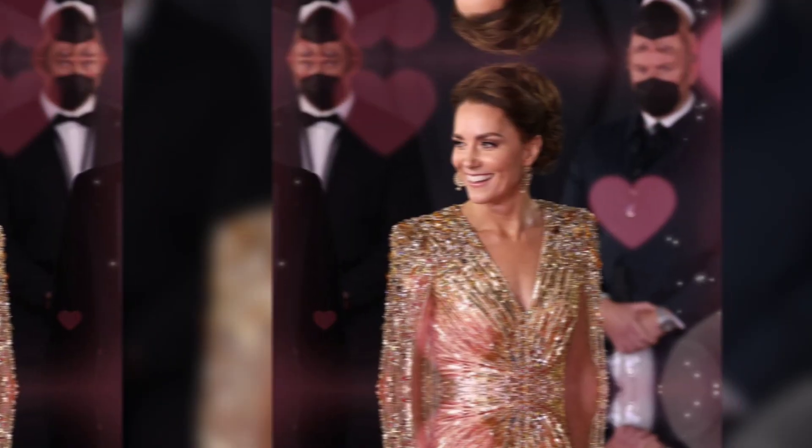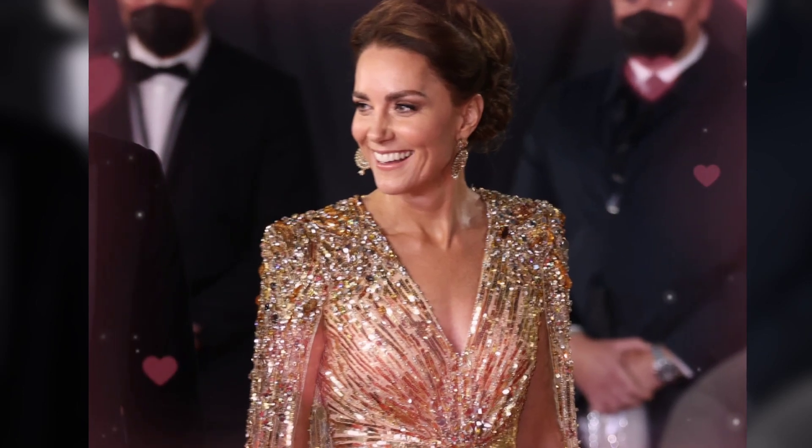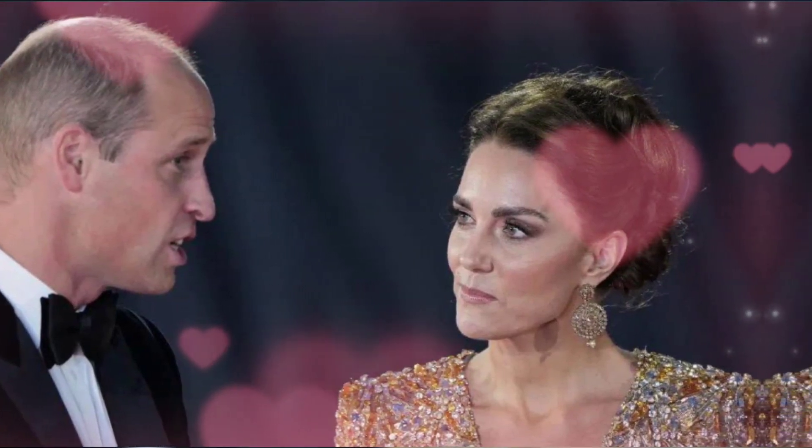Matching metallic pumps, gold circular statement earrings, and an elegant updo completed Catherine's look for the big night. She was joined on the red carpet by her husband, Prince William, as well as now King Charles and Queen Camilla.